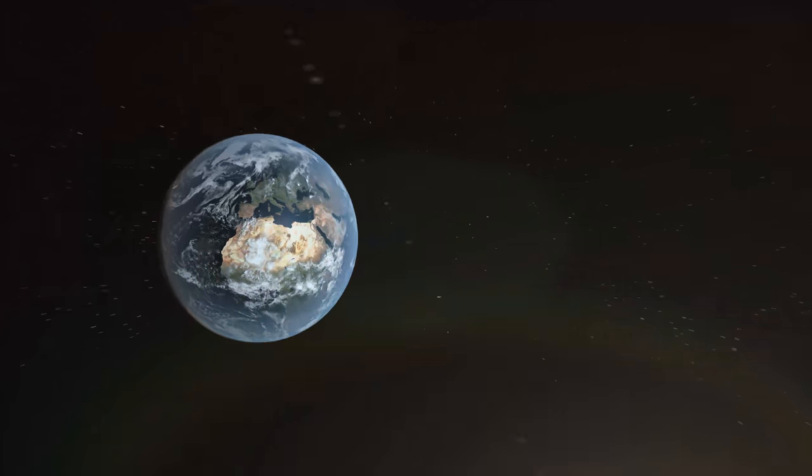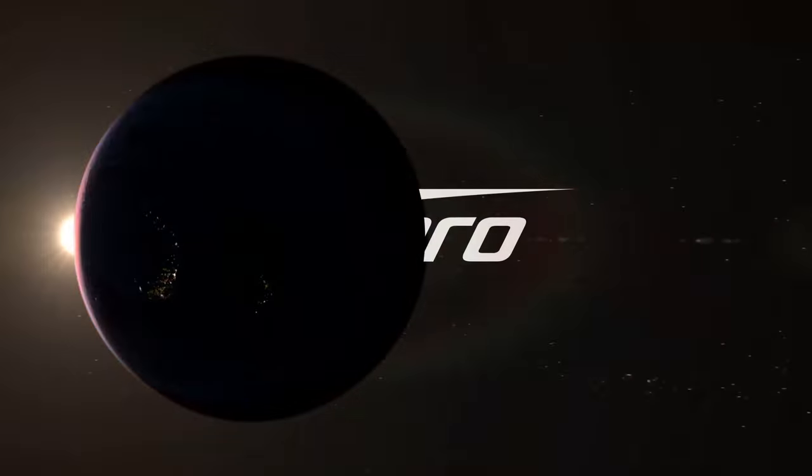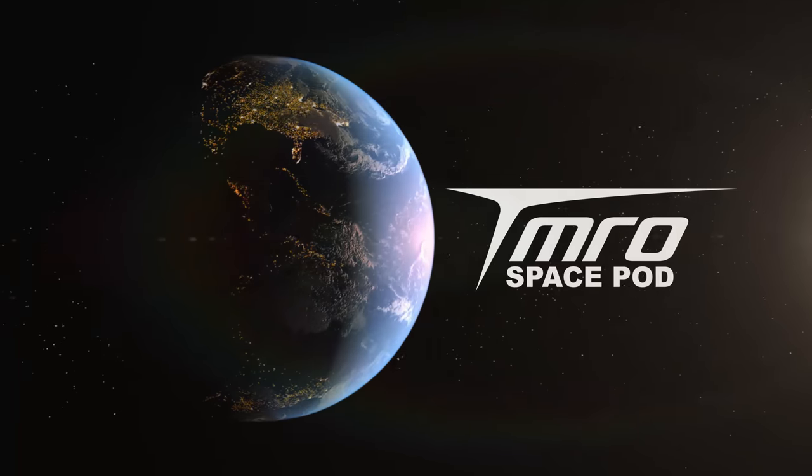This is your Space Pod for April 5th, 2018. I really like talking about dark matter — it's a fascinating subject to me, and I really appreciate the enthusiasm the community of tomorrow has commenting on our space pods or our news stories about dark matter.